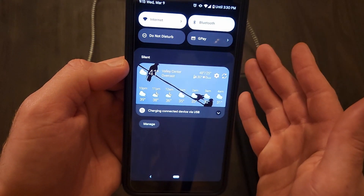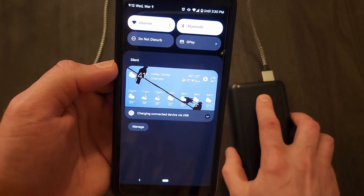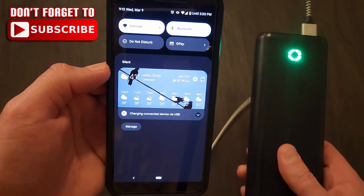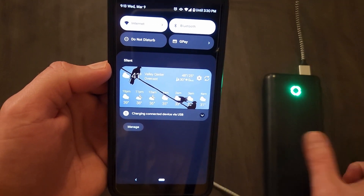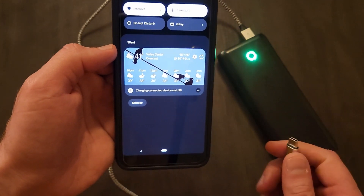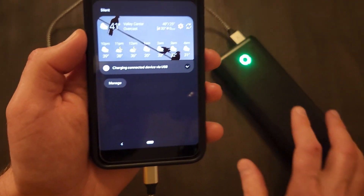The workaround basically gets the software to correct itself. The quick fix I've found involves getting a portable charger like this — this is just a charging brick, a very big one in fact — but it solves the problem. We've had this issue happen several times before.